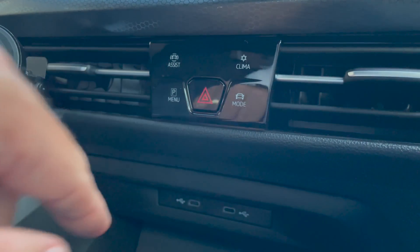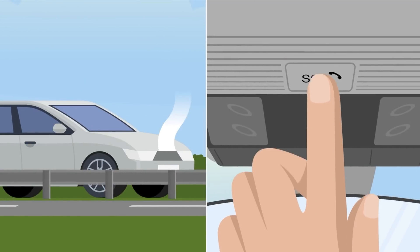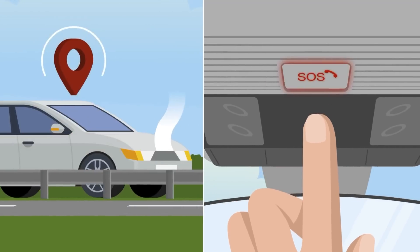If this is the case, turn on your hazard warning lights, press the eCall button to dial 999, and keep your seat belt on.